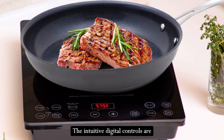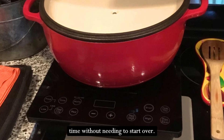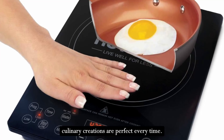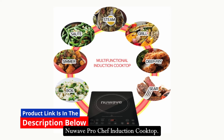The intuitive digital controls are easy to operate, allowing on-the-fly adjustments to temperature and cooking time without needing to start over. This flexibility ensures that your culinary creations are perfect every time.